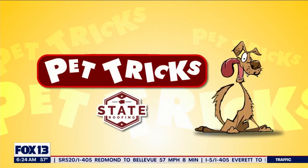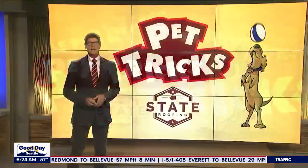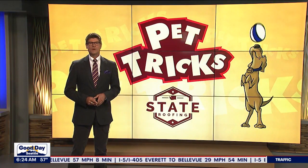Good Day Pet Tricks, brought to you by State Roofing. All right, it is time for Pet Tricks on this Monday morning. Here's one to kick us off.